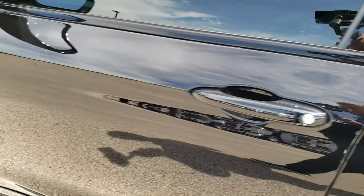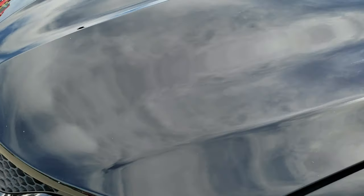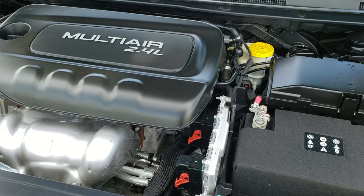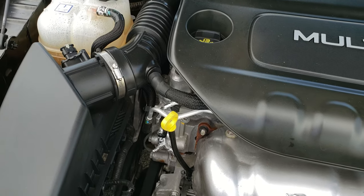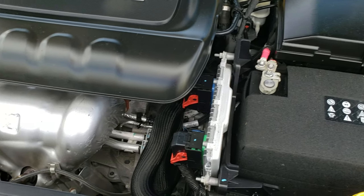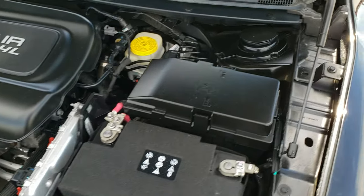I'd personally like to thank you for checking out the video today. Hopefully from this HD video you will have been able to tell just how clean this car is all the way around, inside and out. Under the hood we have the 2.4 liter multi-air motor engine — very clean, runs very smooth. This car has been fully safety inspected by our service shop, has a fresh oil and filter change, all the fluids have been checked and topped off, and this car is 100% ready to go.